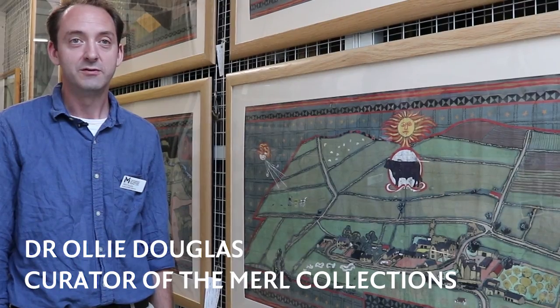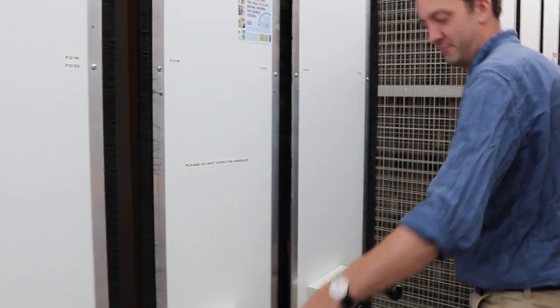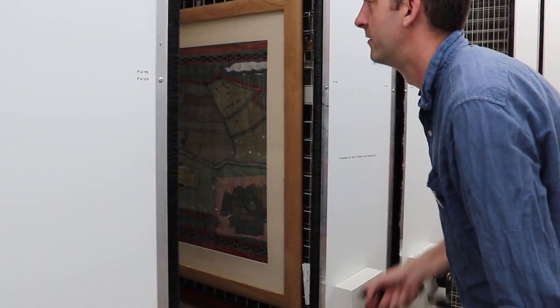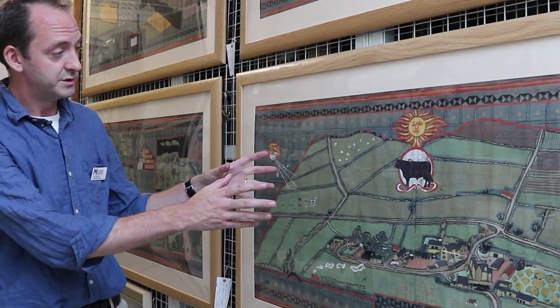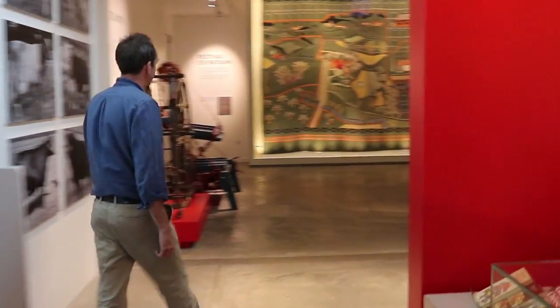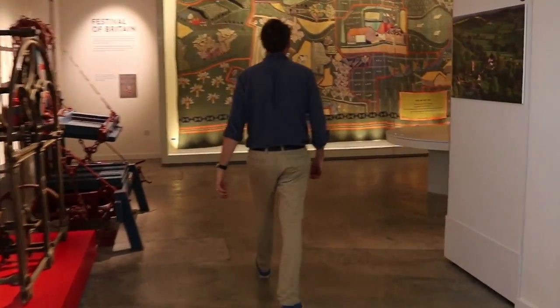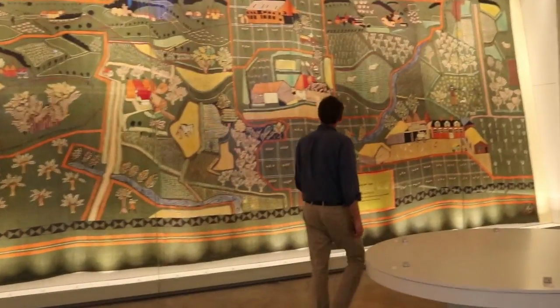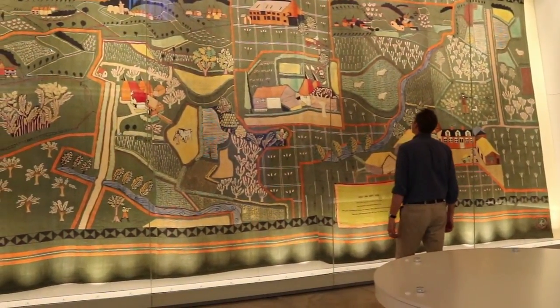I'm Ollie Douglas and I'm the curator of Merrill Collections. I'm here in the stores at the museum to show you a series of cartoon designs for some wall hangings that were produced for the Festival of Britain in 1951. These were produced by an artist called Michael O'Connell to depict different topographies and different regional aspects of farming from around the UK in 1951.